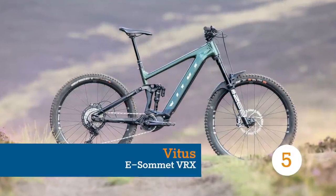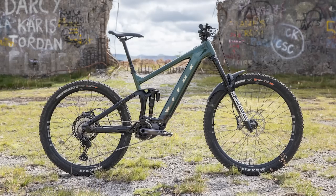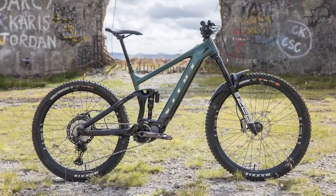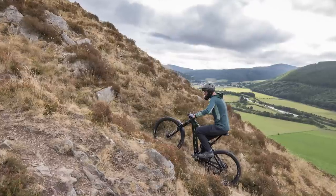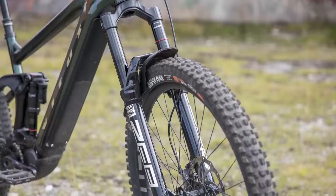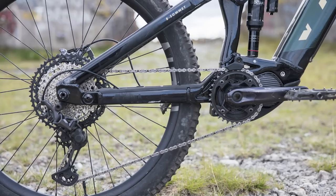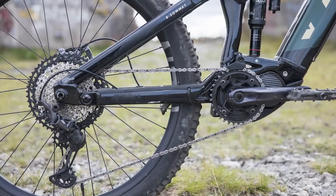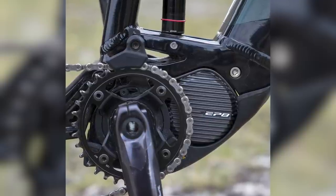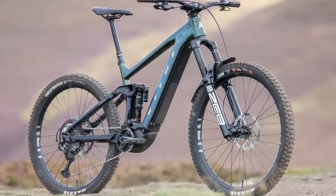Intuitive, fun and capable, the Vitus eSommit impresses on almost every level. This is the direct-to-consumer brand's top spec and longest travel model, designed specifically for the rigours of enduro riding. For £5,499, you get a RockShox Zeb Ultimate fork, Shimano's M8100 XT drivetrain and brakes, and a Shimano EP8 motor. Keeping up with the latest trends, the eSommit runs 29-inch front and 27.5-inch rear mullet wheels.